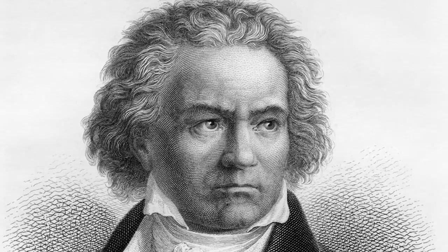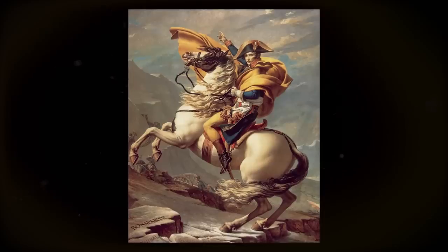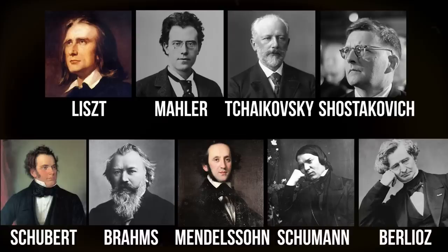Number 6: Emotional depth. Beethoven transformed the symphony from mostly light entertainment into a dynamic expression of human feeling and emotion, on par with grand vocal music like church works and opera. He used all the tools at his disposal — from instrumentation to thematic development — to give meaning to his symphonies and share a message with his listeners. His symphonies, like the epic journey of the hero in the third, the pastoral scenes of the sixth, or the search for human brotherhood in the ninth, all have underlying emotional narratives. After Beethoven, later composers like Schubert, Brahms, Mendelssohn, Schumann, Berlioz, Liszt, Mahler, Tchaikovsky, and Shostakovich all used the symphony as a way to express their emotions and share something deeper with the world.